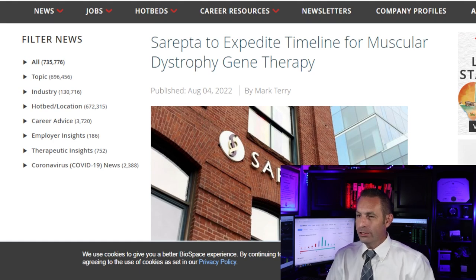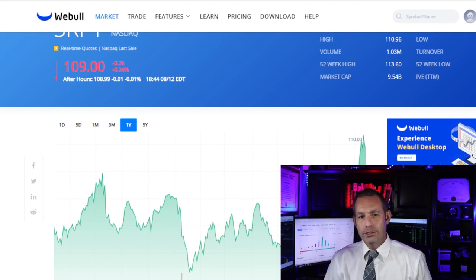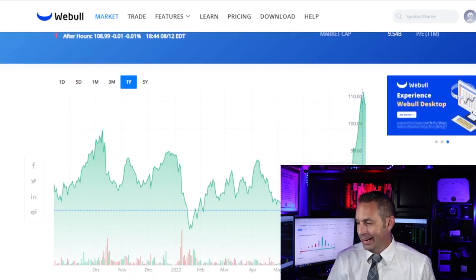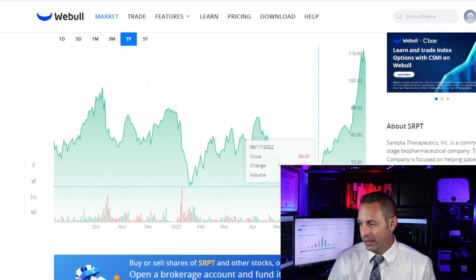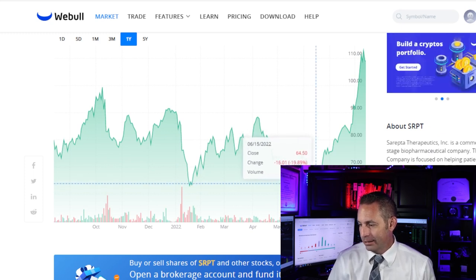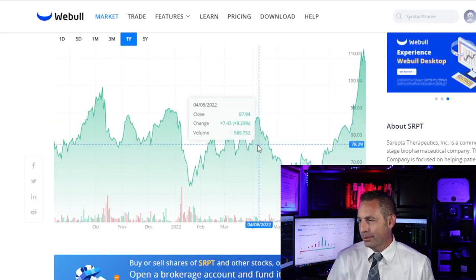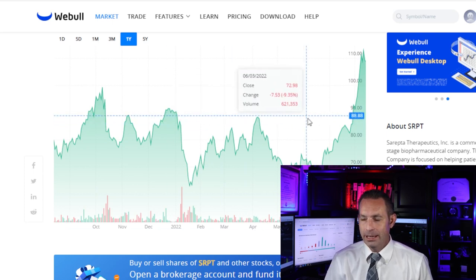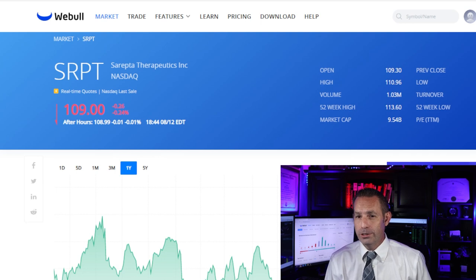Let's look at some of the fundamentals of the company right now. The stock is currently trading at $109 a share and jumped up drastically — it was only trading at $64 a share back in June. It has a market capitalization of around $9.5 billion, and it's projected this year to have $919 million of revenue for 2022 with earnings of negative $564 million.